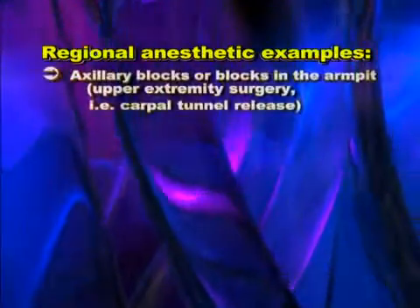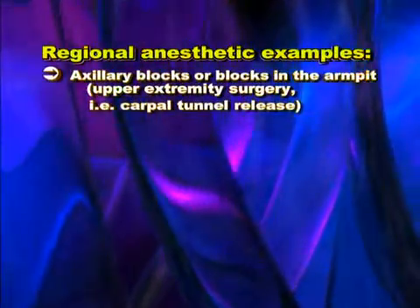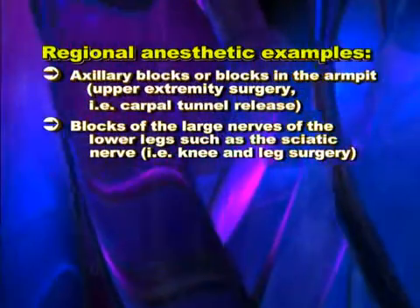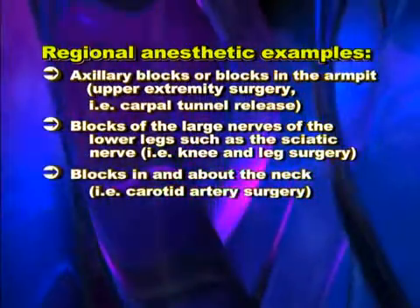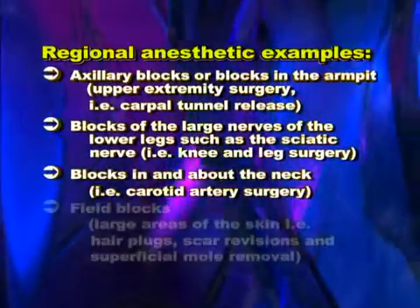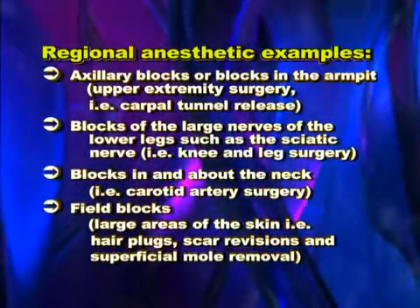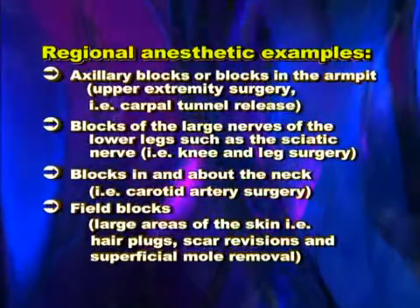Other common types of regional anesthetic include axillary blocks or blocks in the armpit for upper extremity surgery, as in carpal tunnel release; blocks of the large nerves of the lower legs, such as the sciatic nerve for knee and leg surgery; blocks in and about the neck which are sometimes used for carotid artery surgery; and field blocks where large areas of the skin and subcutaneous tissue are anesthetized by the injection of local anesthetic into certain areas of the skin.